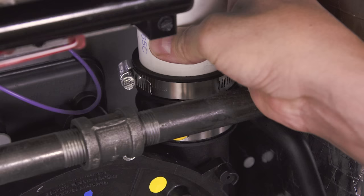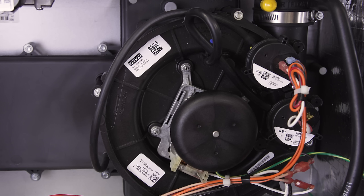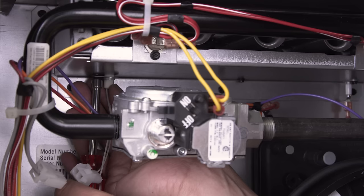Try to identify anything that might cause a change of pressure inside the heat exchanger. Check to see if there are any obstructions in the flue vent or in the inducer motor port. Next, check to see if there are any blockages or water in the pressure switch tubing. If the airflow is good, then the pressure switch might be faulty.